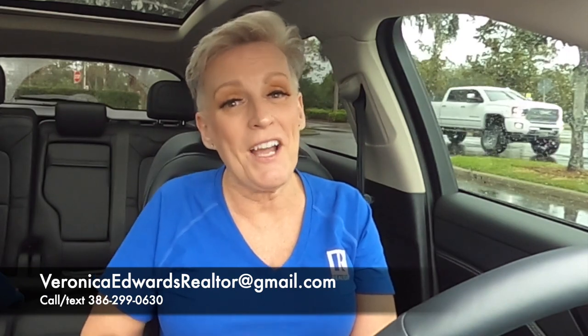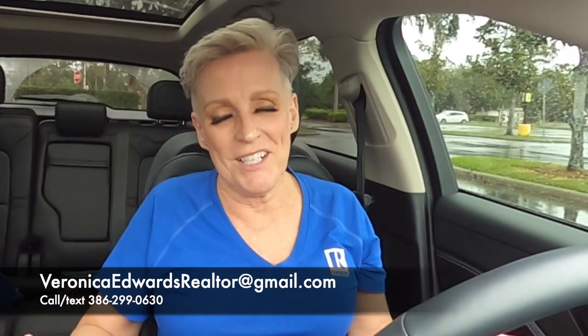If you're looking to move or relocate to the greater Daytona Beach area, make sure you give me a call, send me a text, or shoot me an email. Just know I got your back when moving to Daytona Beach, Florida.